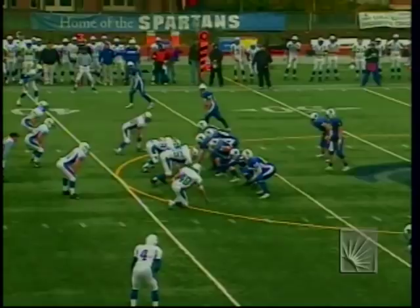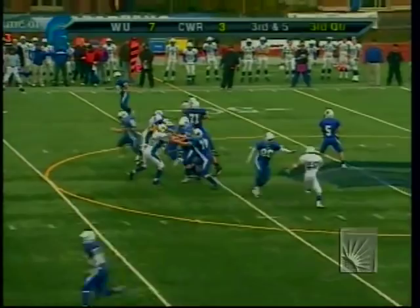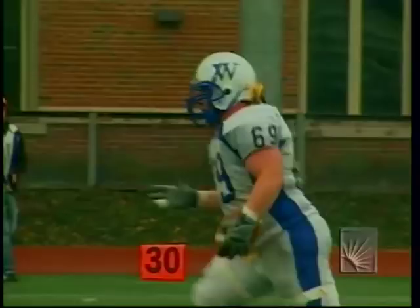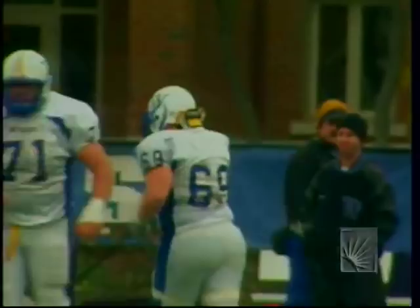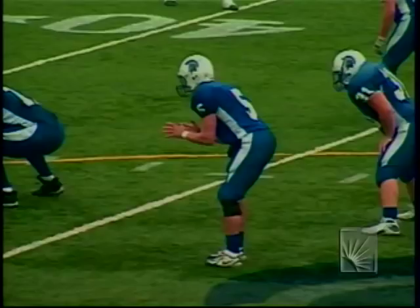Whalen drops the football and it's recovered — recovered by Widener! The man was down; that ball was picked up by Keith Terlizzi, the senior defensive lineman out of Port Jefferson, New York. But Case turns it over, and Widener will take over after the fumble.